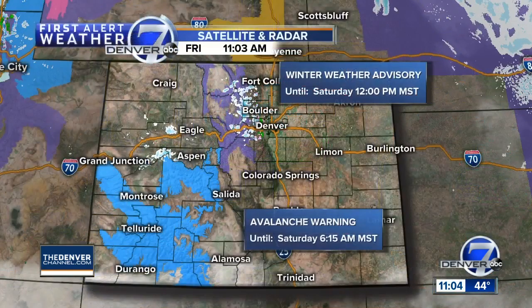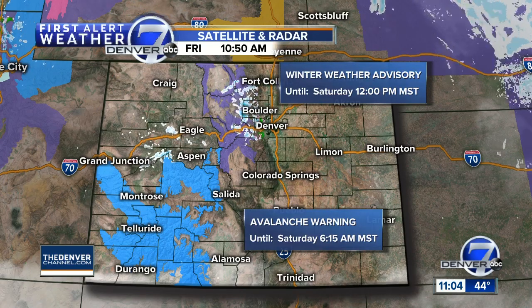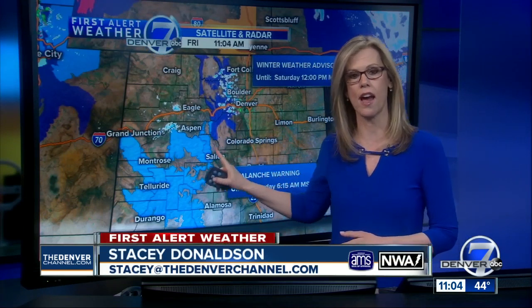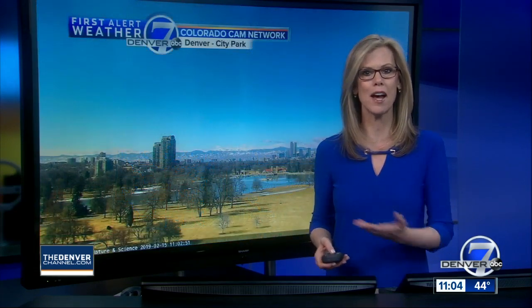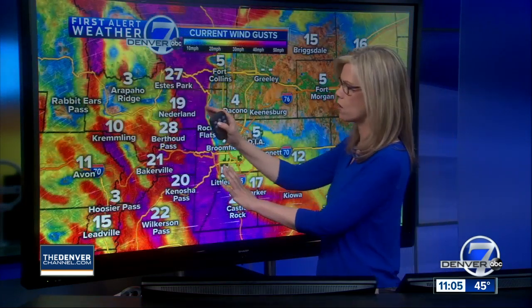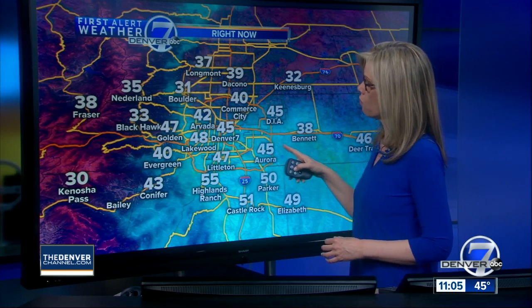We do have improving conditions across the northern and central mountains. We had a lot of watches and warnings in effect through last night — those have been lifted. We now have a winter weather advisory that starts at midnight tonight and lasts through tomorrow for the mountains. Down into southwestern Colorado, it's an avalanche warning through tomorrow morning. You wouldn't know it looking outside across the front range — beautiful blue skies. Temperatures are still on the cool side, but we have high winds off to our west into the high country.